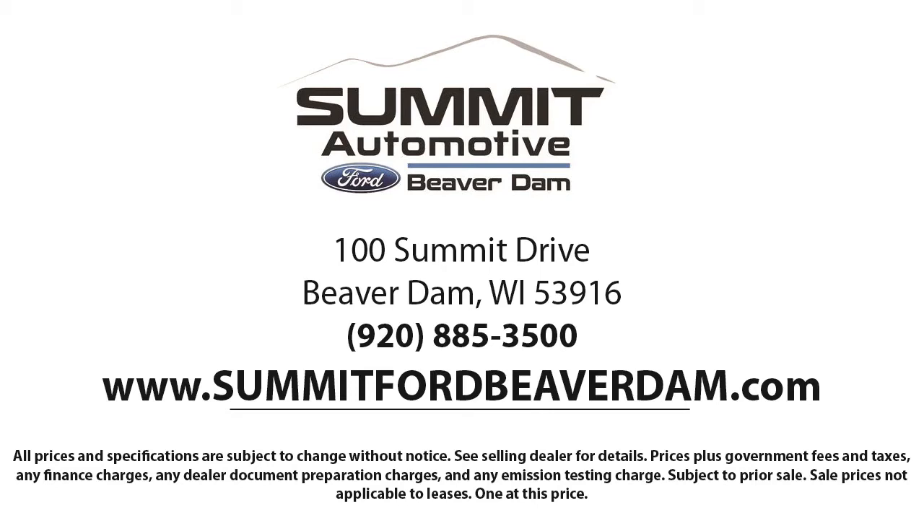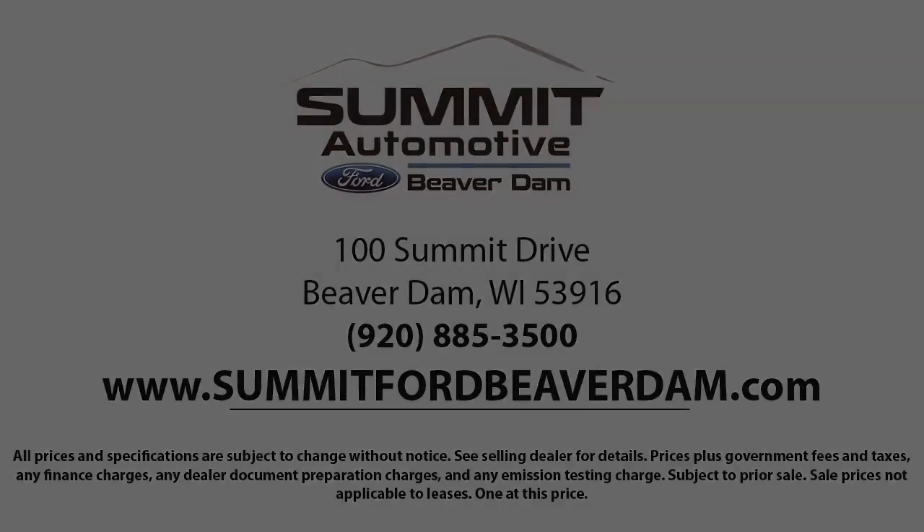We also offer full auto service and car repair, so you can get the best care for your purchase. Come see us today and experience the satisfaction that comes from being a Summit Ford customer. We're located at 100 Summit Drive in Beaver Dam. We'll see you next time. Thank you.